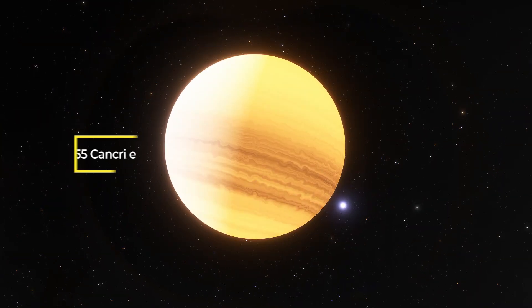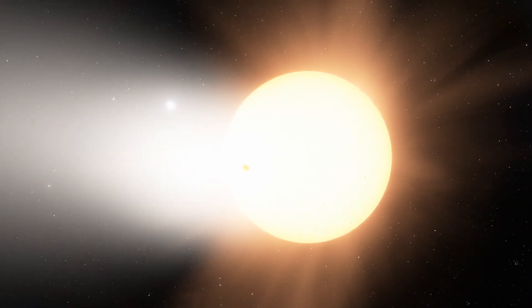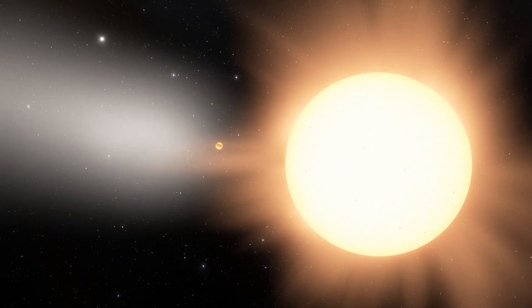The first one is 55 Cancri e, an exoplanet 40 light-years from us. It's covered in lava oceans and orbits extremely close to its parent sun-like star, so close that an entire year lasts only a few hours.